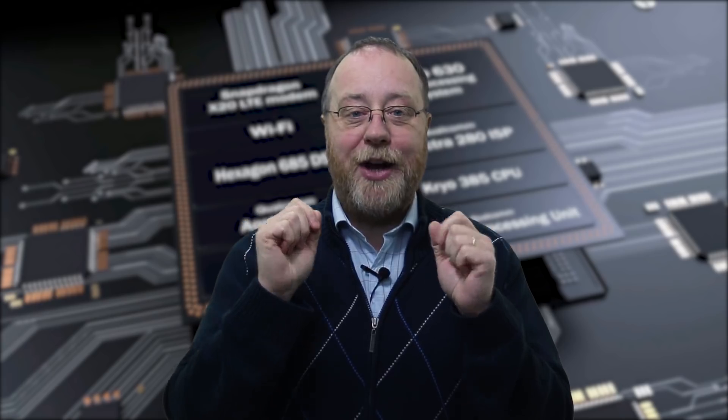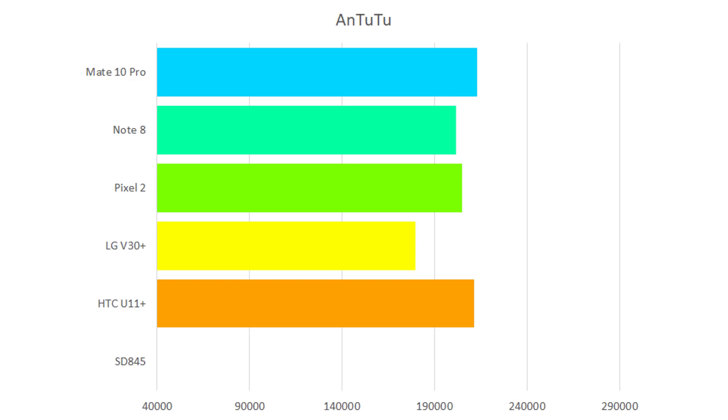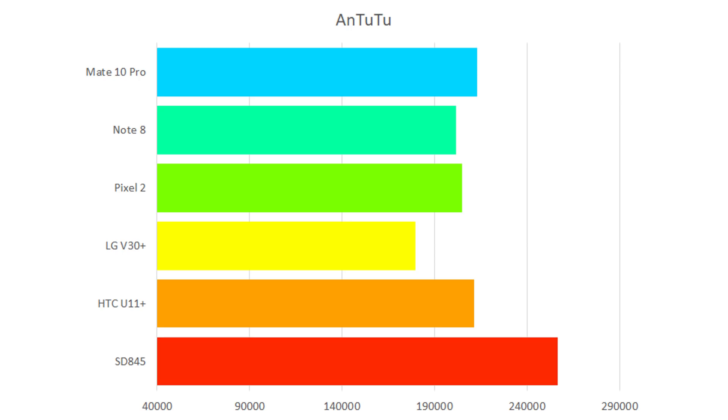So without further ado, let's dive in and see what we can find out about the Snapdragon 845. Our first test is AnTuTu, and you can see here that the winner of last year's devices is the Mate 10 Pro with 212,853. Now let's add in the score for the Snapdragon 845 — 256,805. That's a 20% increase in the AnTuTu scores compared to the best phone of 2017.